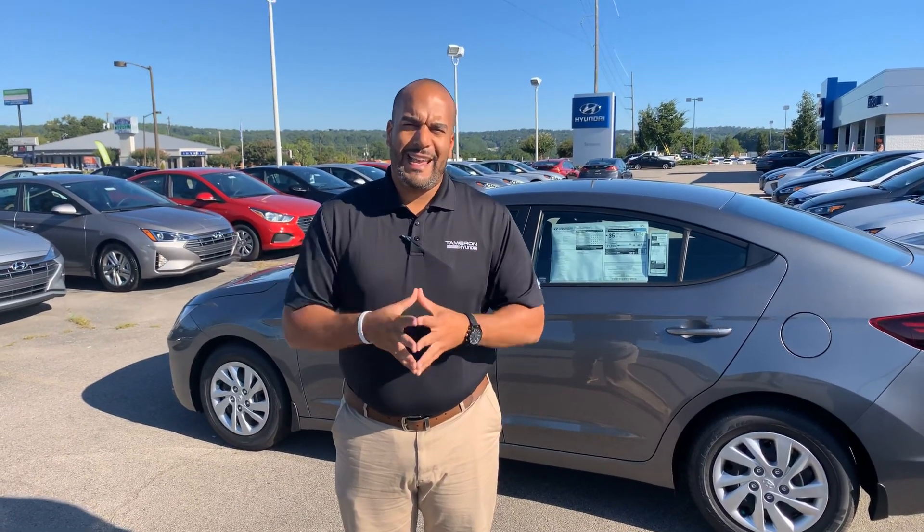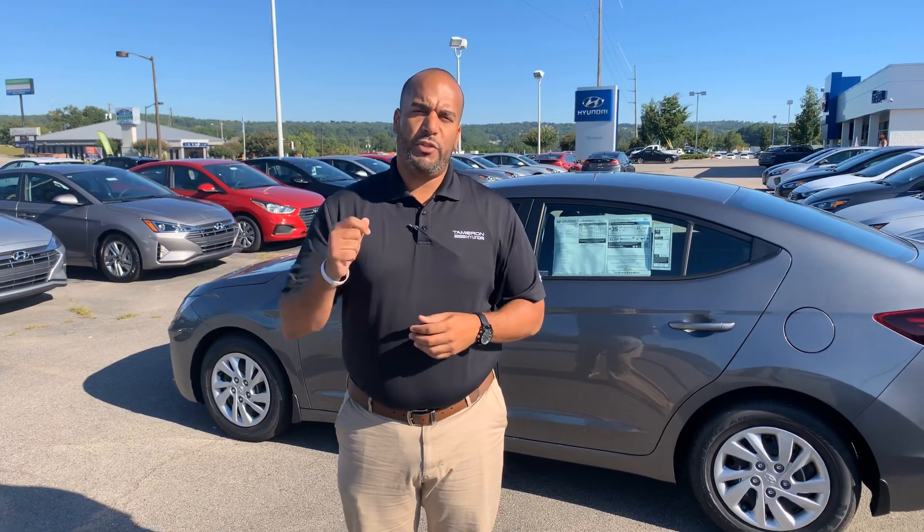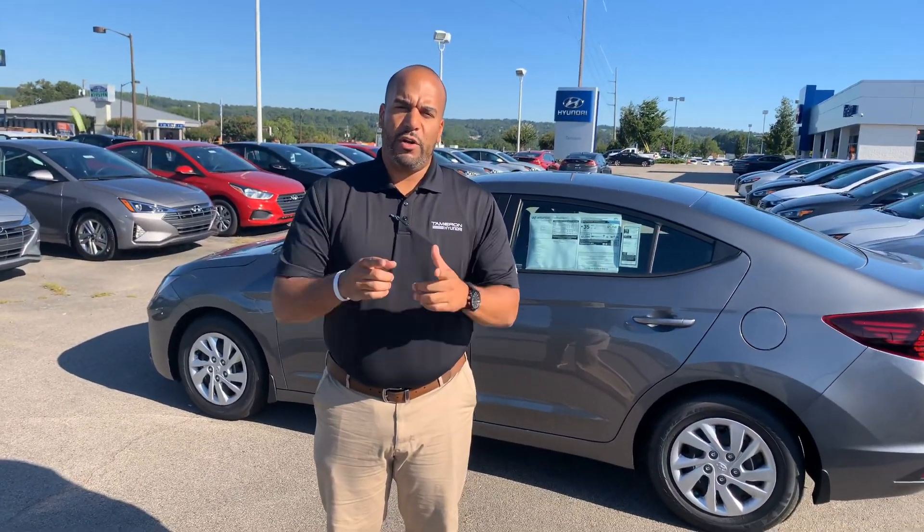We're here until 8 o'clock, and all of our Labor Day clearance event incentives run through the 3rd of September, which is Tuesday — so you won't want to miss these. All 2019 and 2020 vehicles have been updated in pricing, and we're passing those savings on to you. Again, Tamron — you're going to love the way you're treated.